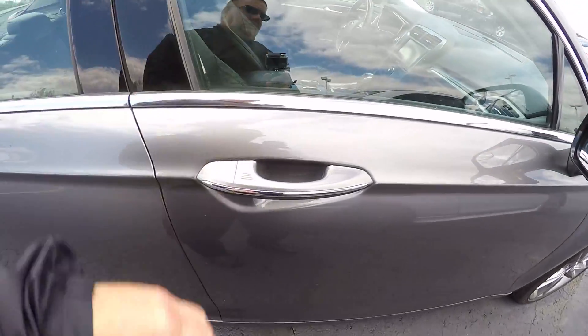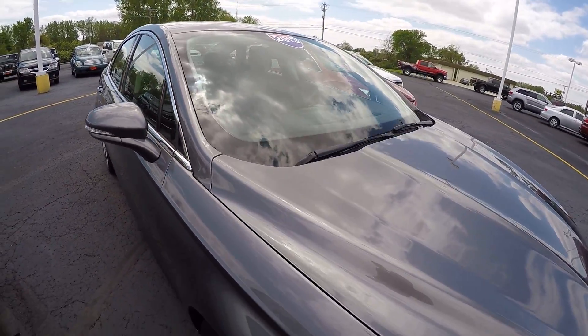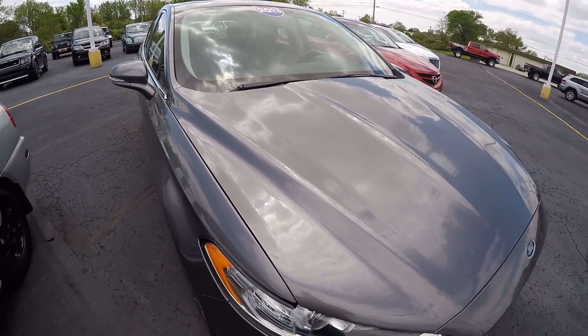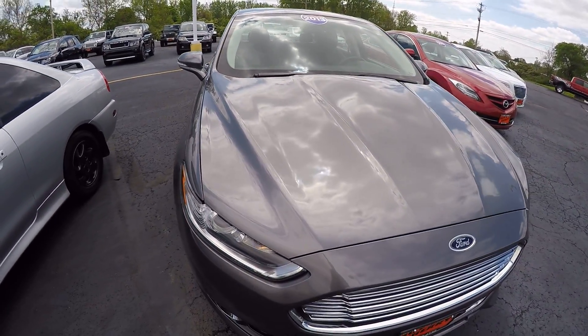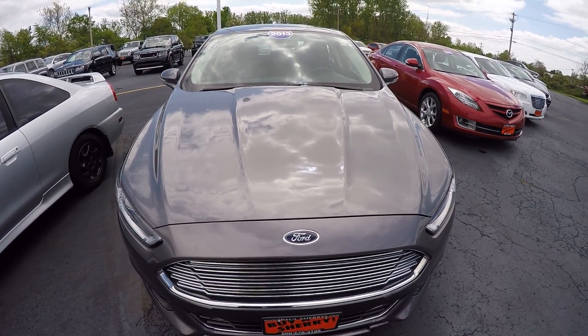2013 Ford Fusion Titanium Edition EcoBoost, 57,000 miles here at Sherry Chrysler Dodge Jeep Ram and RVs in beautiful Pickle, Ohio. Come see me, Nick Ruiz.